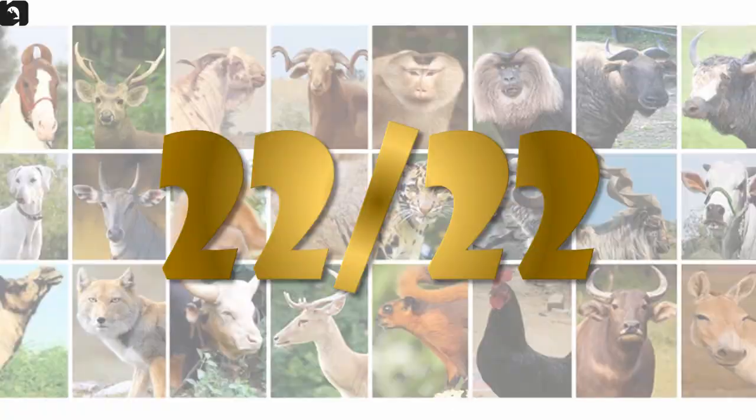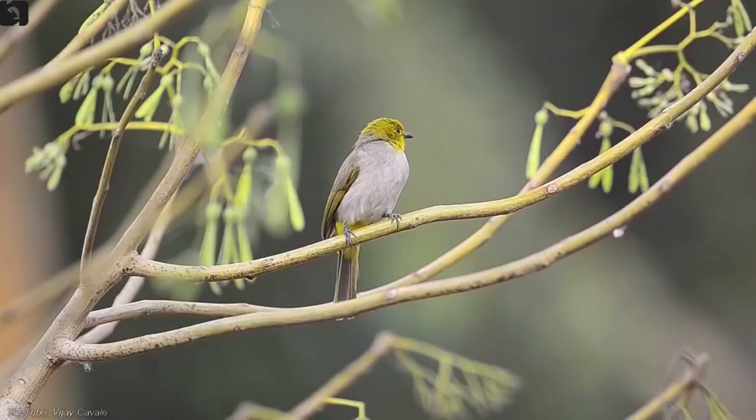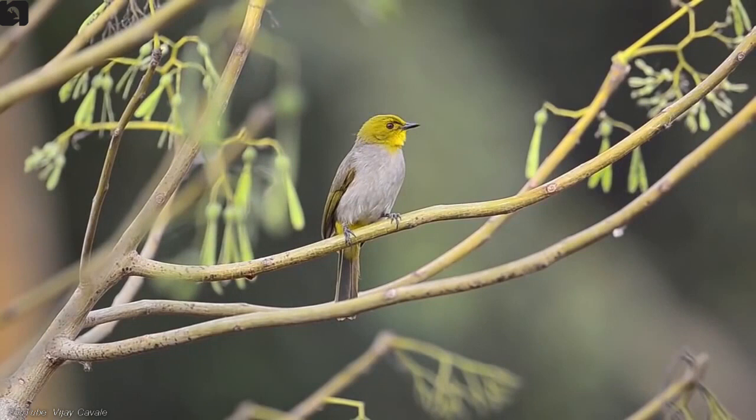Yellow-throated Bulbul, also known as Yellow-eared Bulbul, is a vulnerable species found in parts of Odisha, Eastern Ghats and Western Ghats. They are plain pale brownish in colour, found usually in pairs. They prefer hills with dry rocks, scrubs and boulders. They are distinguished by their yellow head that contrasts with their whitish underparts.